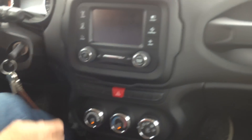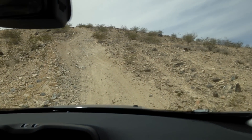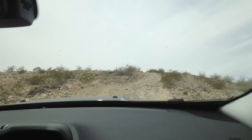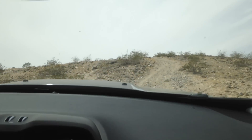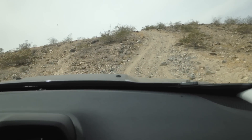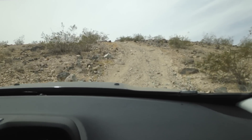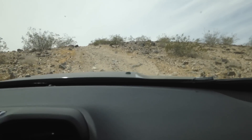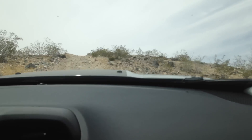Ready? All right, here we go — same hill we just came down. Traction control is working. By the way, these are stock tires straight from the dealership — this car just came from there.